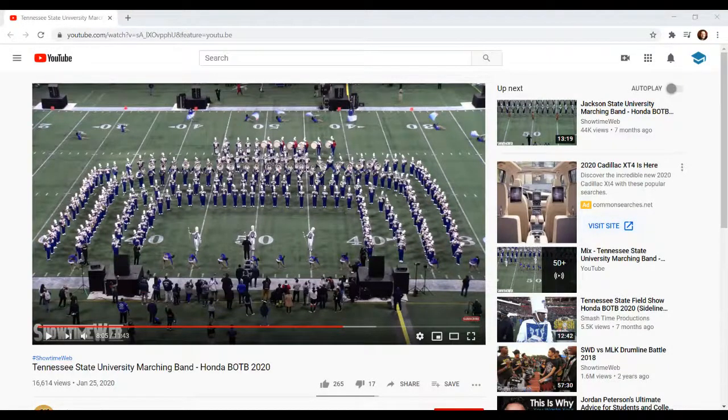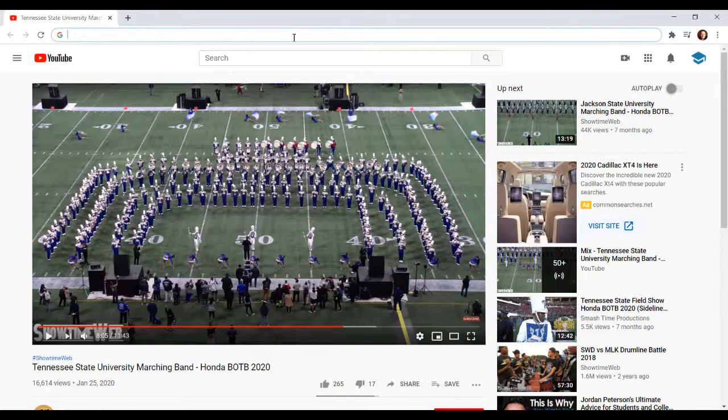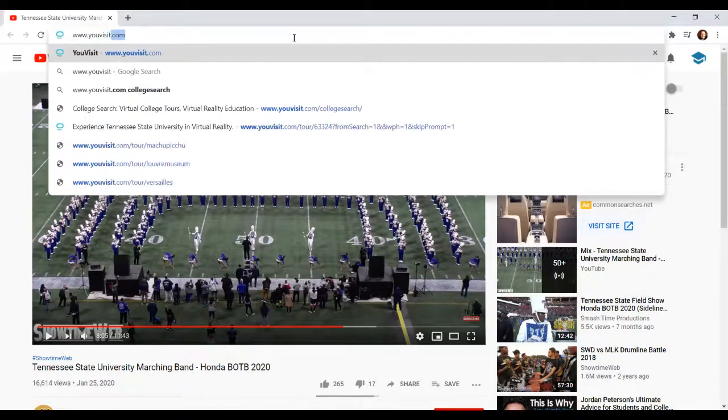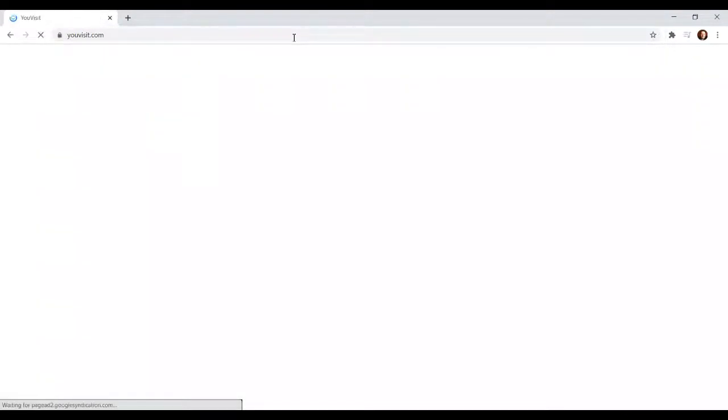Alright, so here we are in a Google Chrome browser. We're just going to go over to the top and type in www.youvisit.com.